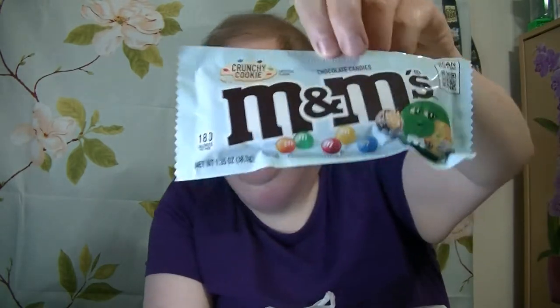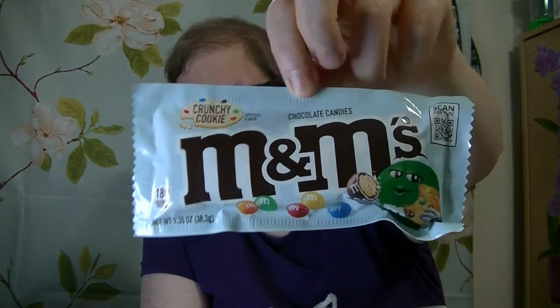I also got Heath. This is milk chocolate English toffee bar. This here is M&M's, but crunchy cookie M&M's.